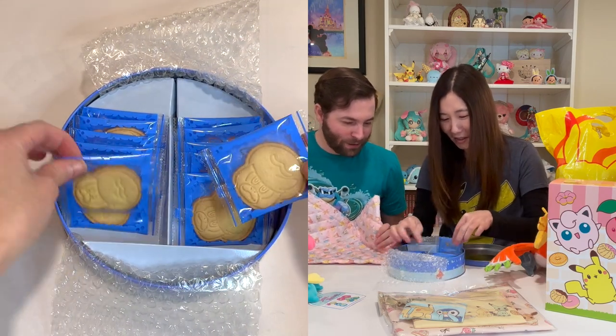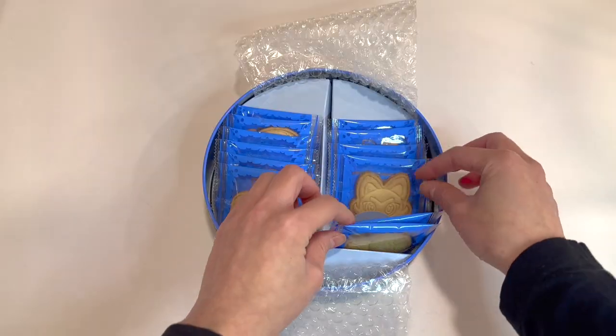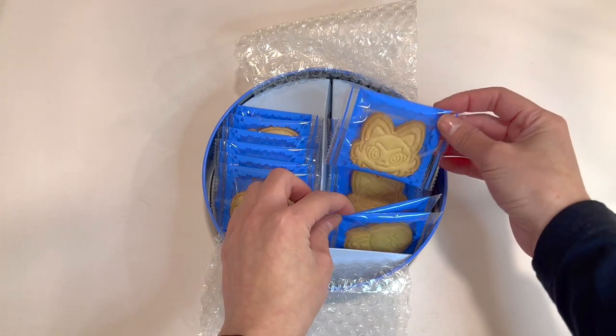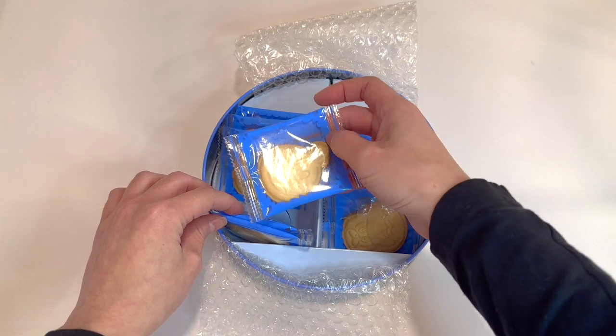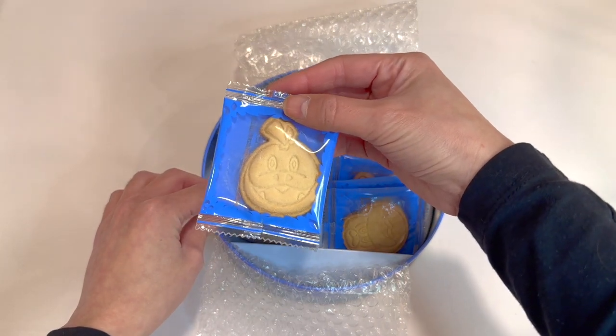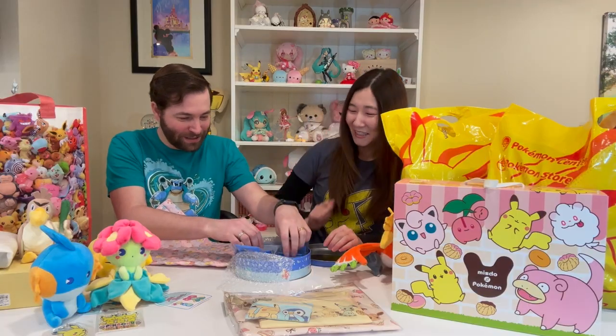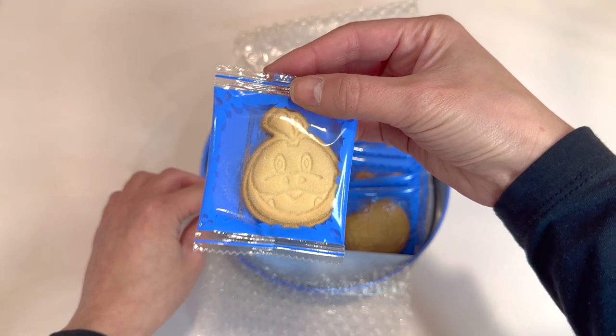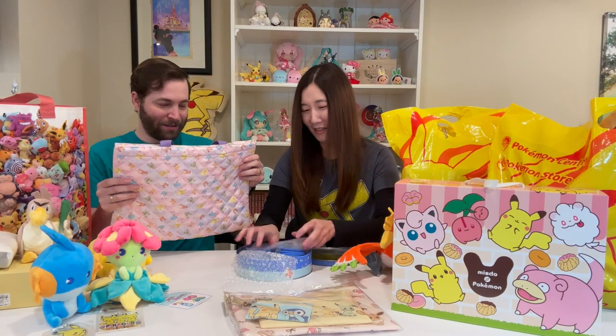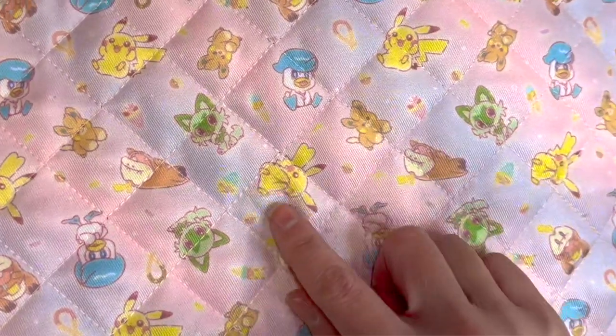There are cookies! I thought they were going to all be Quaxley because that's what was on top, but there's actually some of the other ones. And I didn't play this game so I don't know the names of the other Pokemon. We got Quaxley, we got Fuecoco, and we've got Sprigatito. And then those three are on this, but there's also Pikachu.